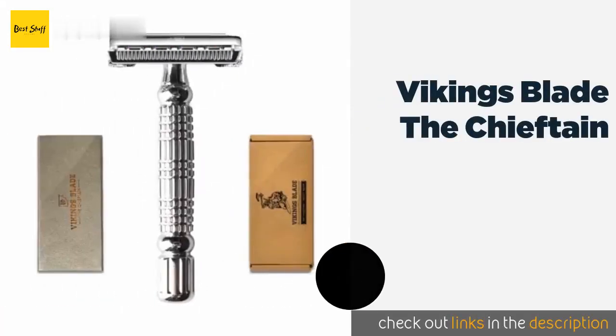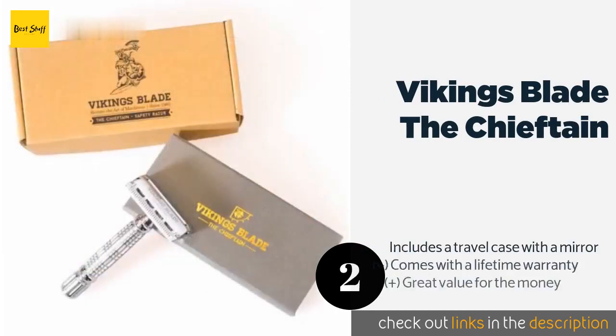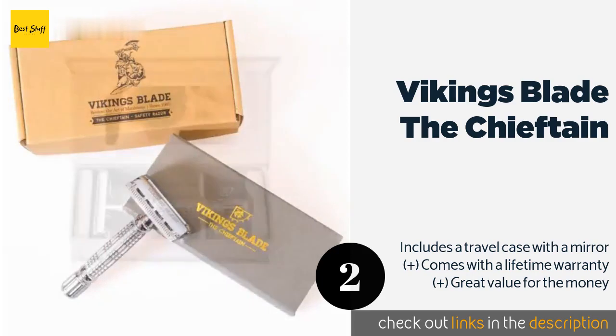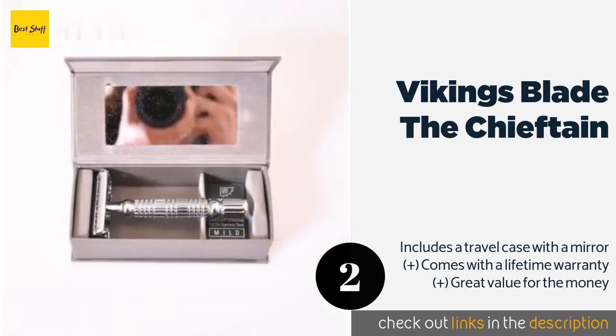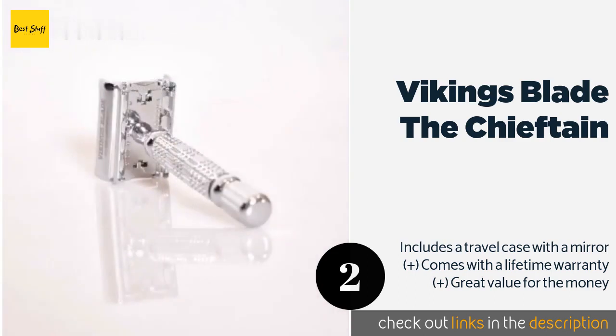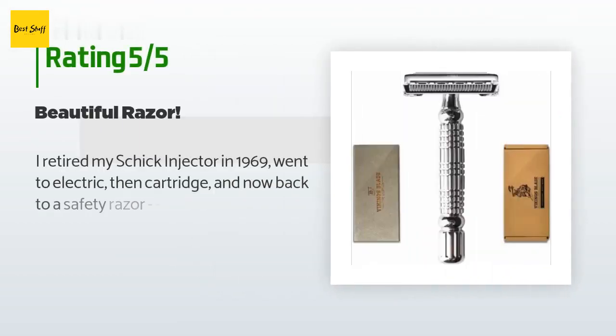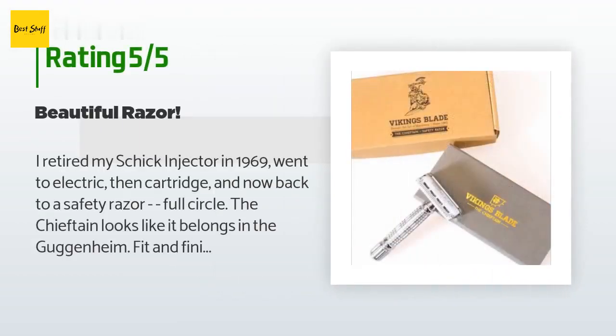The second product is the Vikings Blade The Chieftain. The best-selling Vikings Blade The Chieftain offers reliable performance at a reasonable price. Its patented butterfly head twists to open for quick and effortless changing of blades, five of which are included, along with a micro comb system that prevents nicks. This product is available on Amazon for $29. It has 5,394 reviews with an average rating of 4.6 stars.